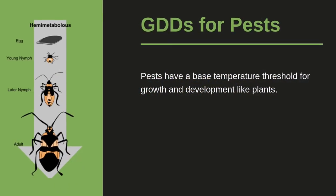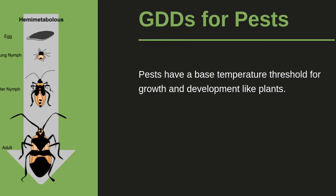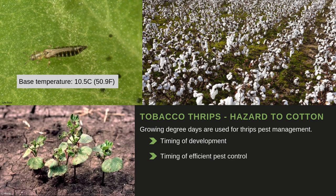We can also use growing degree days to determine growth stages of insects, because they're cold-blooded and need a base temperature threshold to develop, similar to plants. For example, tobacco thrips are an insect commonly found on cotton in the southeast U.S., and pest management is very important to control or prevent infestation. A popular way to determine timing of the thrips population development and when to efficiently start pest control is through growing degree days.